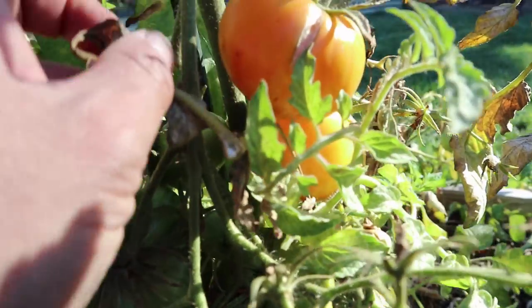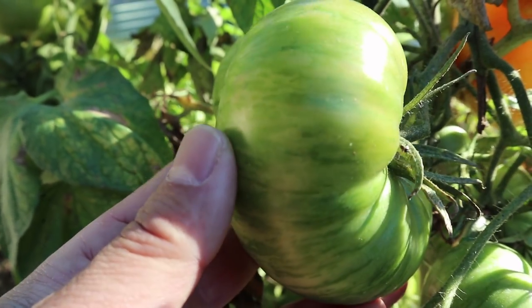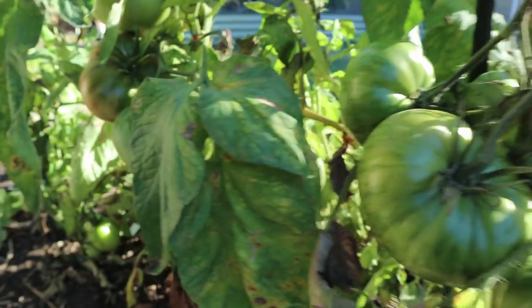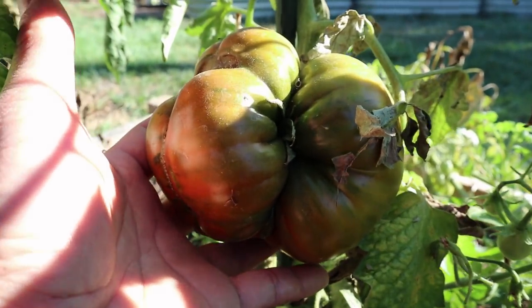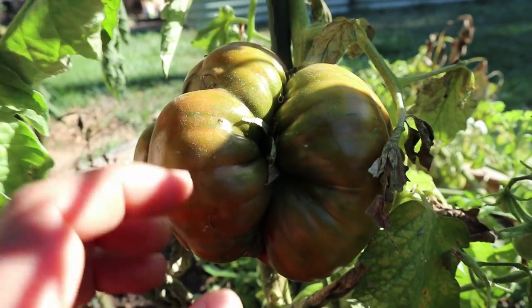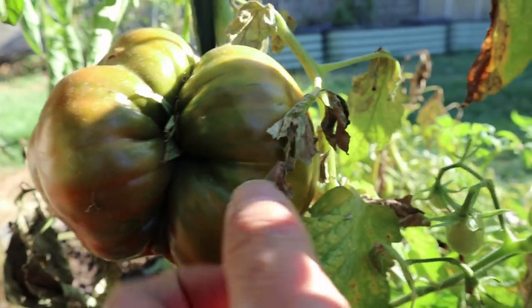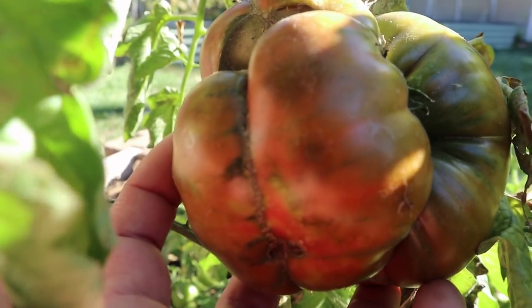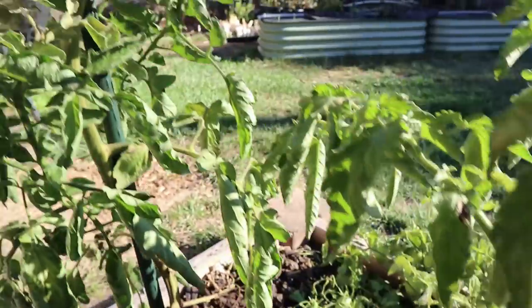Over here we have some Copia tomato and this is one that's variegated — it's a really nice tomato. We tried growing some earlier this year but the seeds got mixed up, so this is a second planting. Next to the Copia are some Brandywines, and next to the Brandywine is a Cherokee Purple. This Frankenstein-looking tomato is actually from a mega bloom — that's two blossoms that are fused together and you end up with this giant tomato. Normally in the past we would pick it off, but these are pretty cool looking, so we'll let those turn into this nicely shaped oddly-formed tomato, which is perfect for Halloween which has just passed.